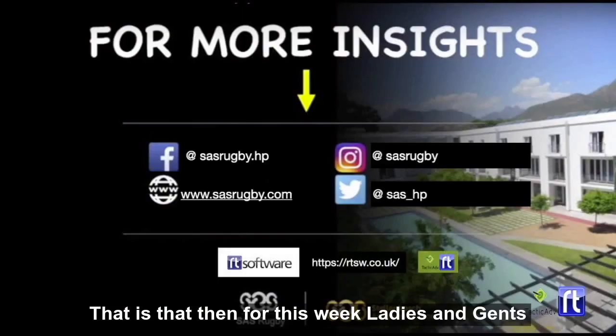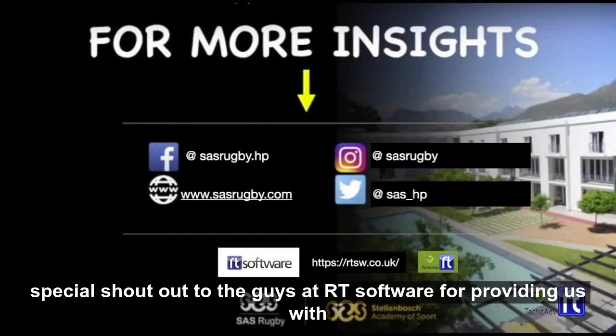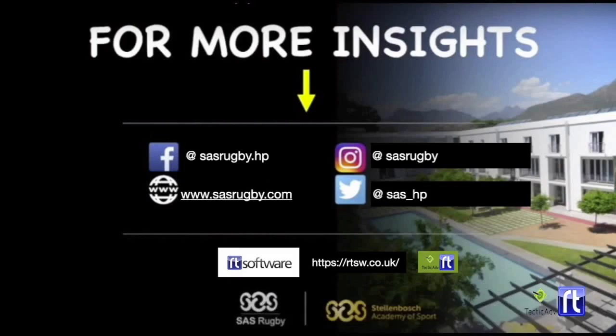That's it for this week, ladies and gents. If you like the content, please subscribe to our channel below and leave any comments. Special shout out to the guys at RT Software for providing us with some amazing sporting analysis software. Cheers everyone.